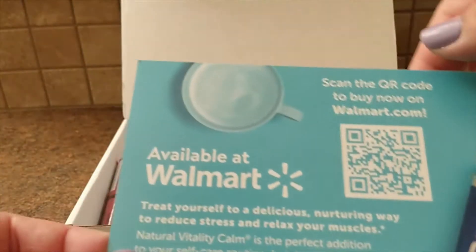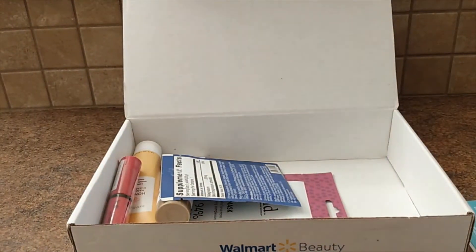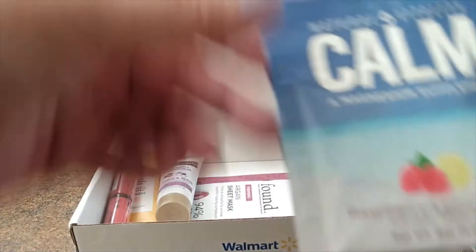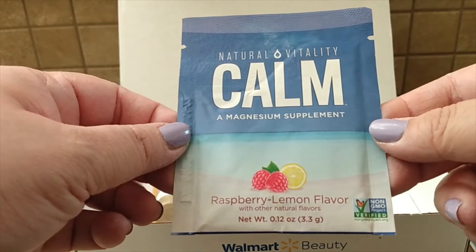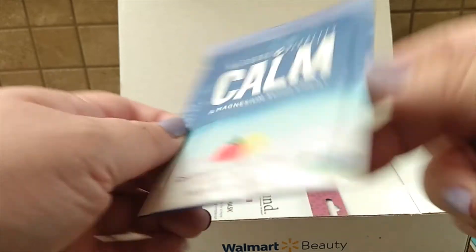And this is just a handout for the Calm drink that's enclosed. It's supposed to be a relaxing beverage. The one I received was in raspberry lemon flavor, and it is non-GMO and it's sweetened with stevia, so it's appropriate for most diets.